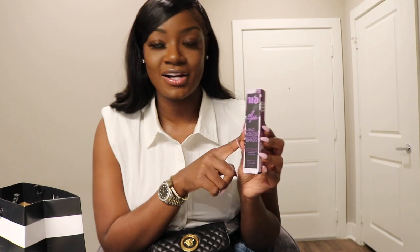Next is my Urban Decay All-Nighter setting spray. I don't know why I got the small one since this is my go-to and I always need it — I think I just got small because it's cheaper. There's really nothing to say about this, everybody knows it's the best setting spray. I was actually supposed to try a different setting spray so I might take this back. If I do, I'll let you guys know.